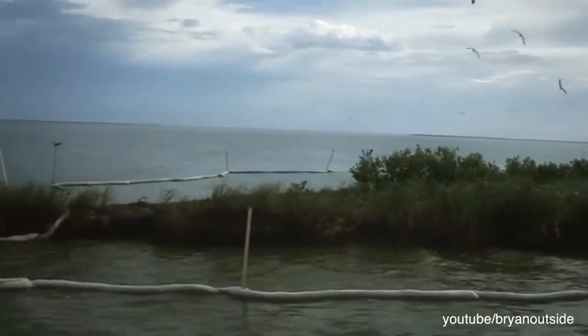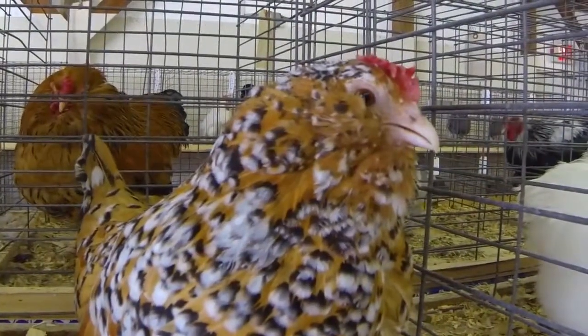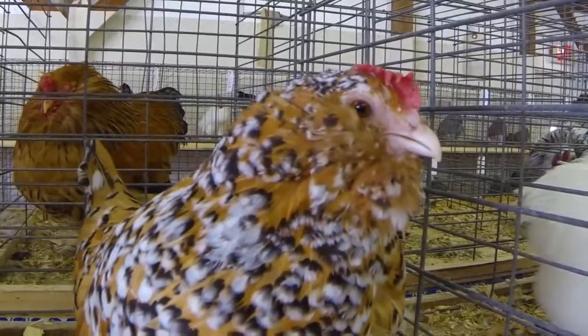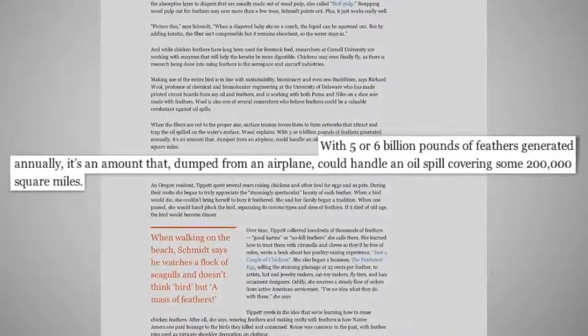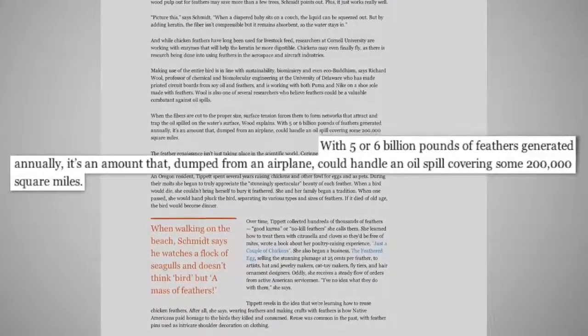Experts believe that modified feathers could also be used to clean up oil spills in large bodies of water. If they are cut to be the right size, surface tension causes the feather to form networks that trap the oil on the surface of the water. The 5 to 6 billion pounds of chicken feathers generated by the poultry industry each year would reportedly be capable of cleaning an oil spill over a 200,000 square mile area.